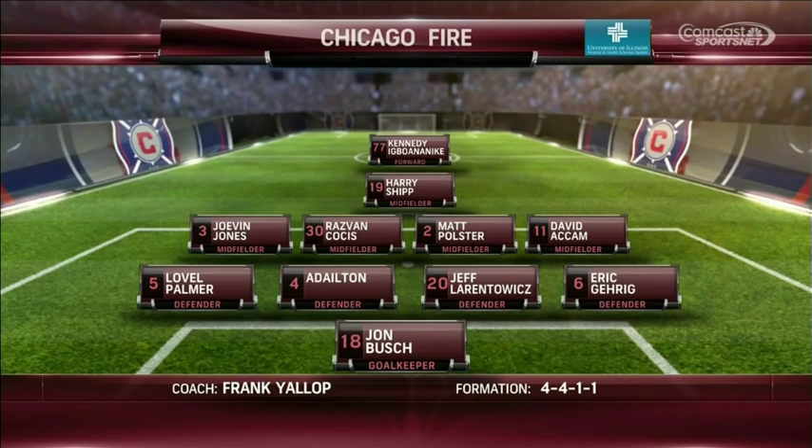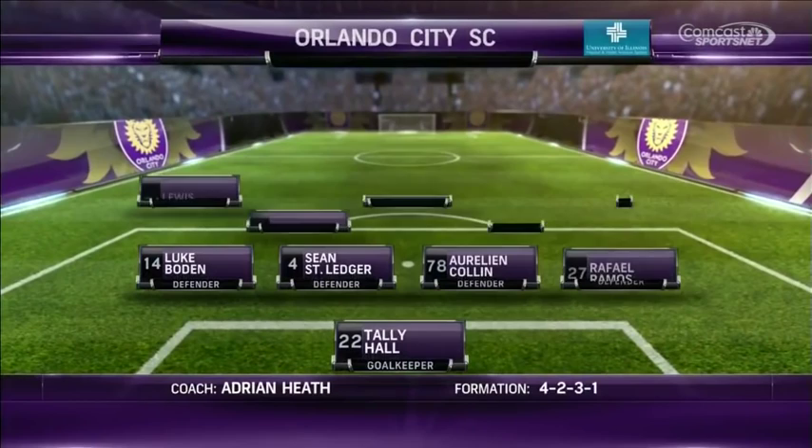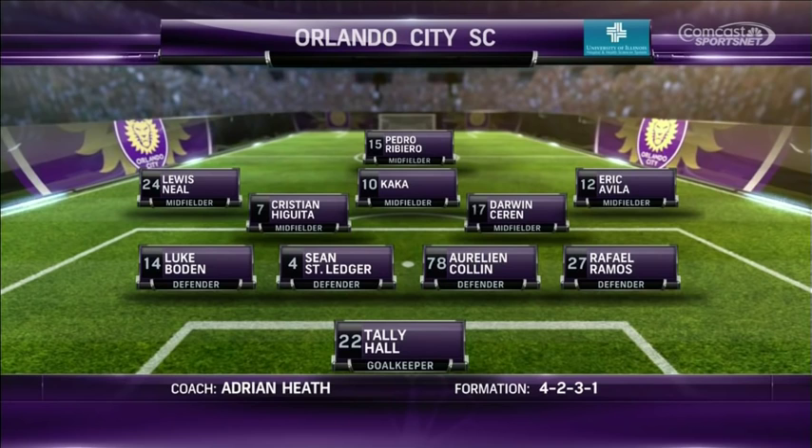Kennedy Iguanonike back up front, Harry Shipp in behind. He plays for Orlando City, and he is the engine there up top — what a talented footballer in the number 10 role, wearing number 10 as well. Brek Shea away on international duty with the United States, so in comes Luke Bowden at left back.